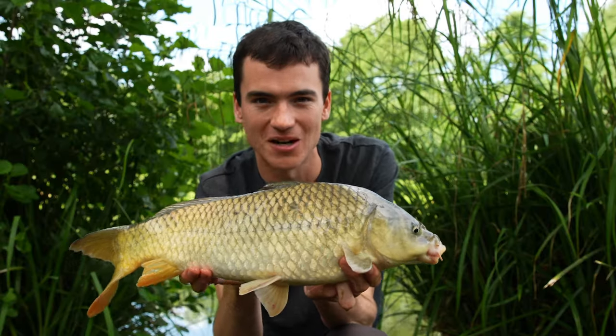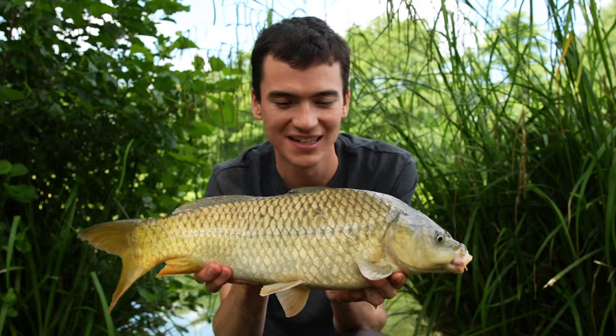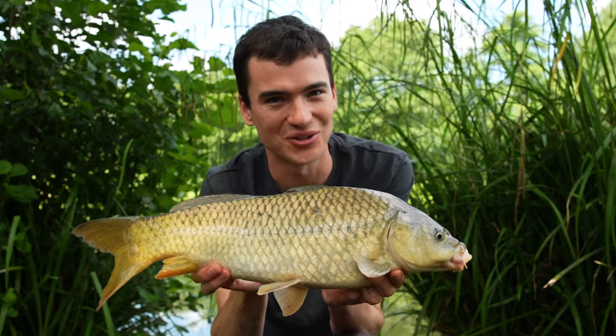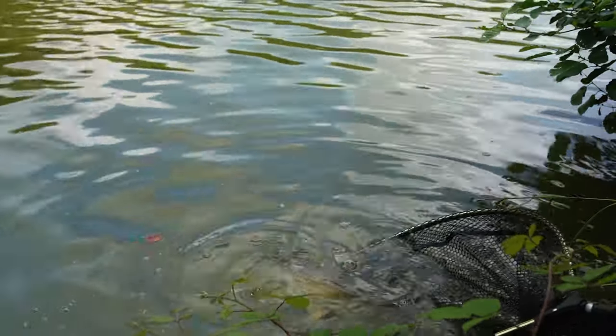There we go — a nice little carp caught on the sweet corn rig. They're still bubbling up down there, still feeding, but there are quite a lot of fish cruising around out in the middle, so I'll give it a bit longer and then I might try and catch one off the surface.